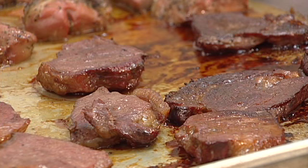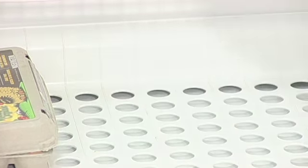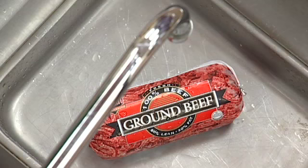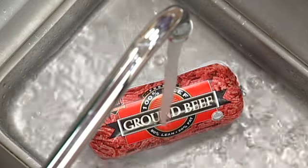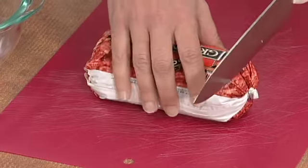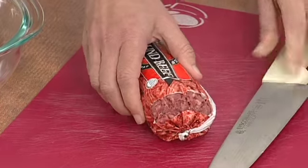Food preparation. When preparing food that has been frozen, it is important to thaw the food properly. There are four acceptable methods for thawing frozen food: in the refrigerator at 41 degrees or lower; submerged under cool potable running water at 70 degrees or lower; in a microwave if the food will be cooked immediately after thawing; or as part of the cooking process.